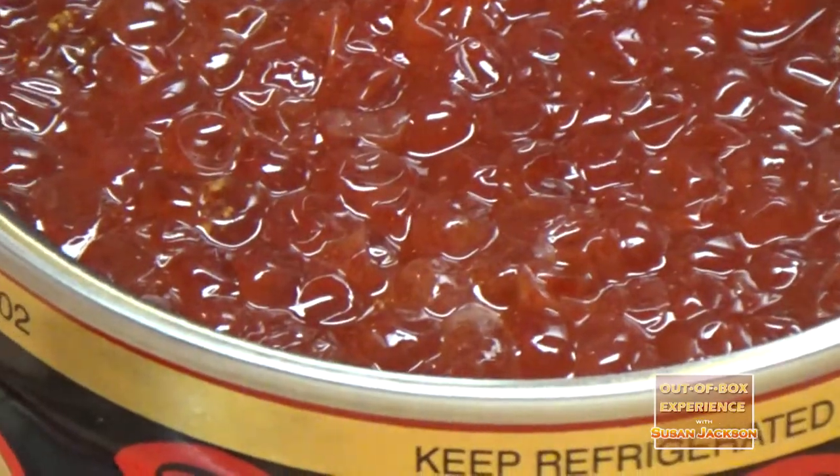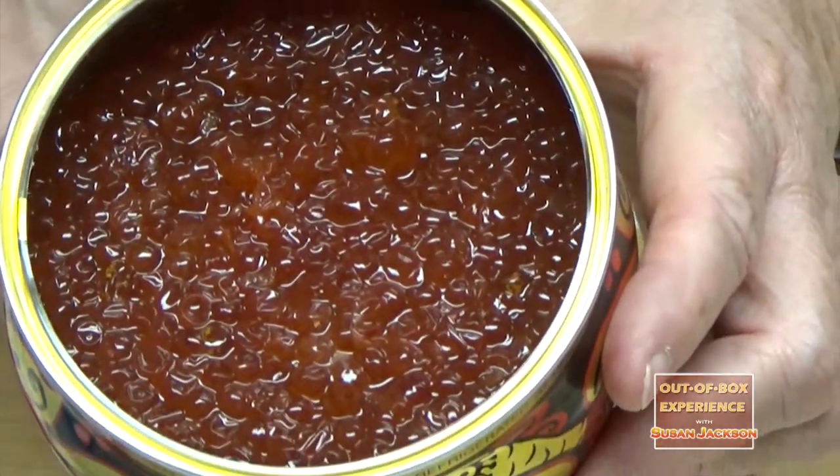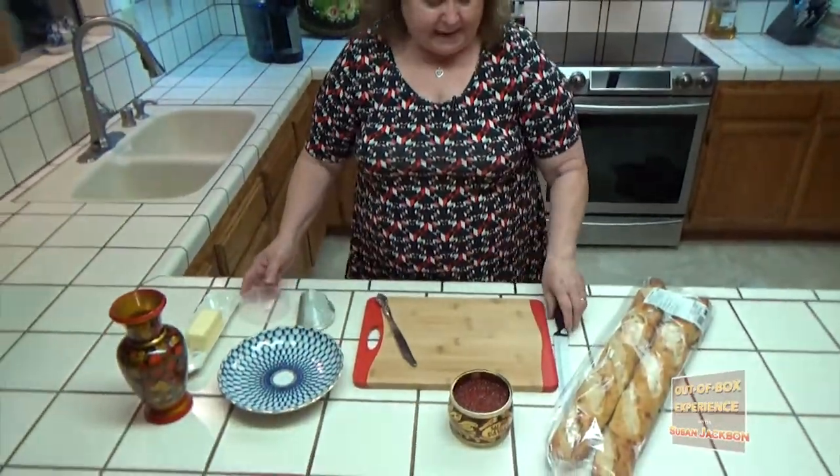It smells really good already. And you can see how it's packed in there really nice and firm. My favorite way of serving it is I'll take some nice fresh baguette.